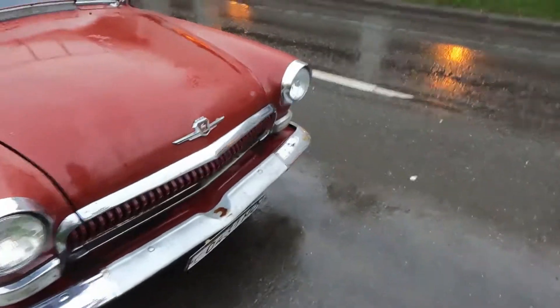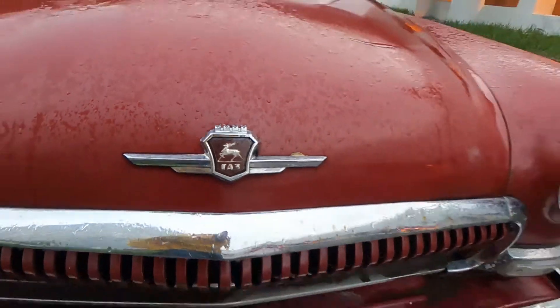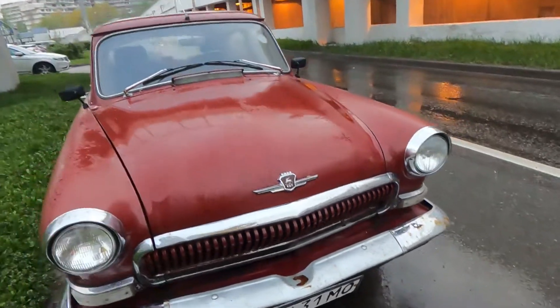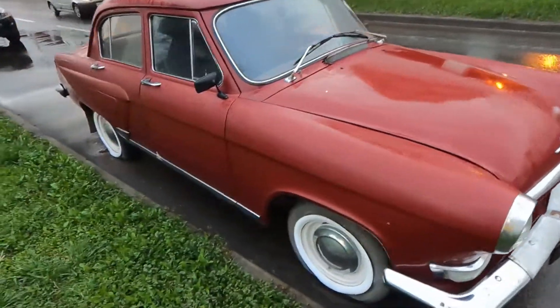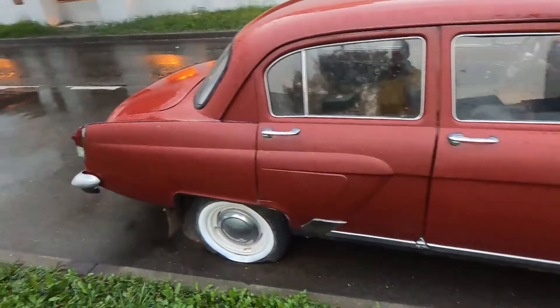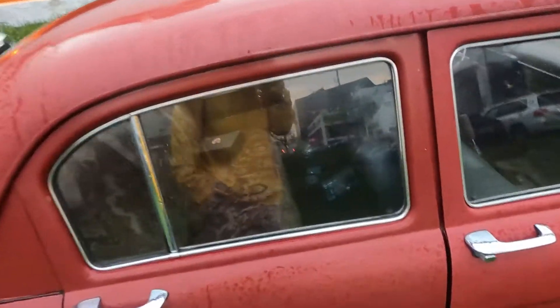Here is the logo of Volga — it's GAZ. From the front, it looks like it has some styling of European cars, or maybe cars from the United States. Look at this part of the back door. And now here's the interior.